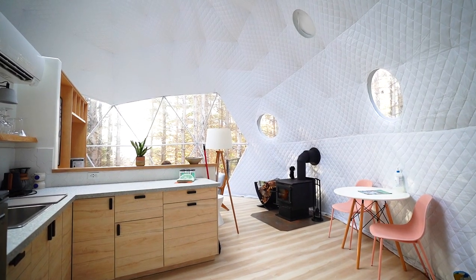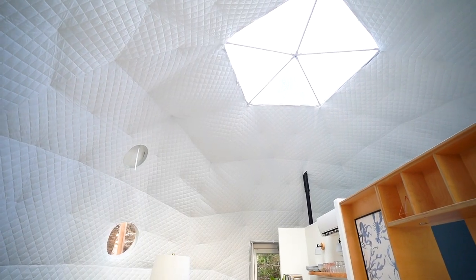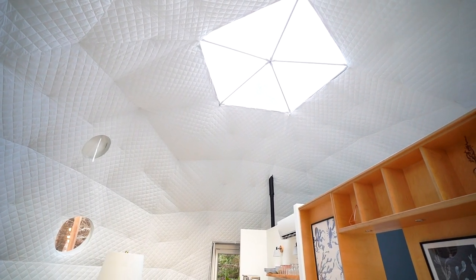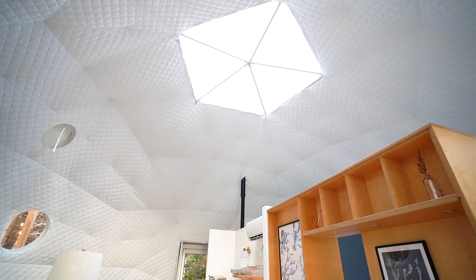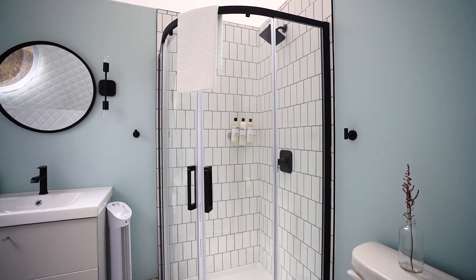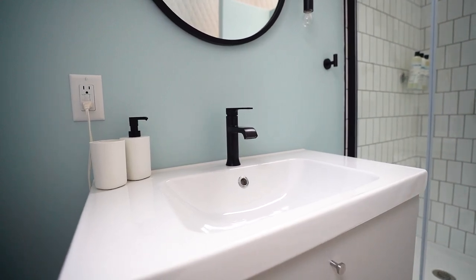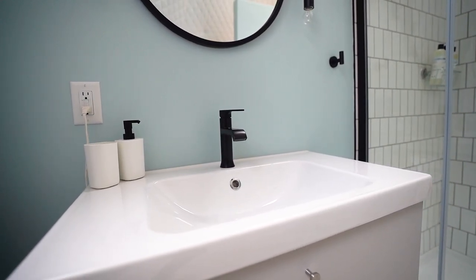Let's head inside the dome. You have a nice sturdy stainless doorway, and when you walk in you're greeted with a beautiful open-concept kitchen and living area. This dome is roughly 500 square feet and the utilization of space is amazing. To the left, a little hallway leads to a beautiful bathroom featuring hex tiling on the floor, white tiling along the back of the shower, and nice black accents throughout — a sleek modern design that still feels cozy.